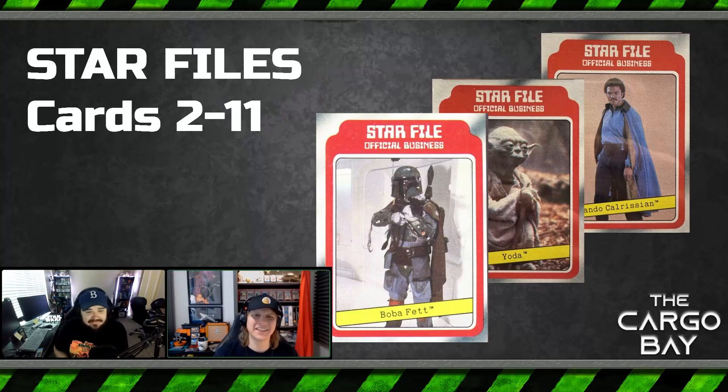I like that it's a vertical character card. I don't love the yellow strip with typewriter font for the character name, but they're kind of cool — they're niche, they're of the time. The Star File font itself — 'official business star file' — this seems like something that would have been thought up for a modern set. It's a big design swing, so I like it for that reason. It is interesting to see typewriter font on a Star Wars card.